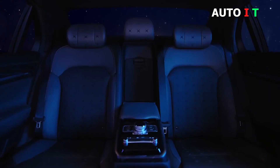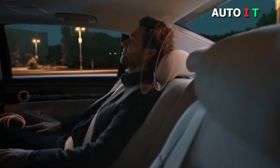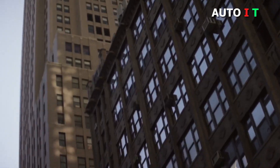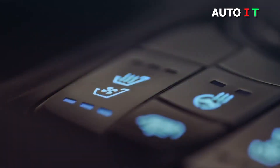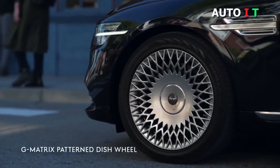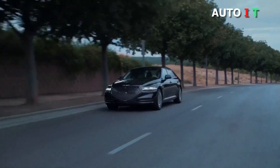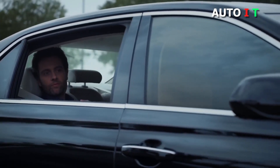2021 Genesis G90. As the flagship of the nascent Genesis luxury brand, the 2021 G90 sedan delivers a cosseting ride and limo-like cabin but does so at a price that undercuts established rivals by thousands of dollars. A twin-turbocharged V6 is standard and buyers can opt for a 5.0-liter V8 engine, but performance is about the same no matter which one is under the G90's hood. Both are smooth and quiet, which helps create a serene cabin environment when cruising.